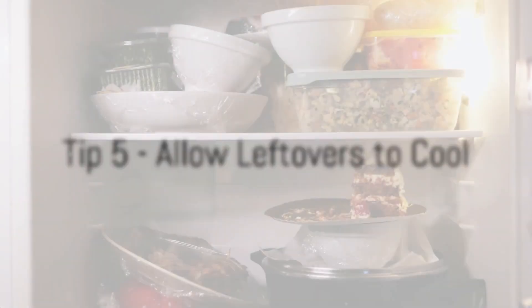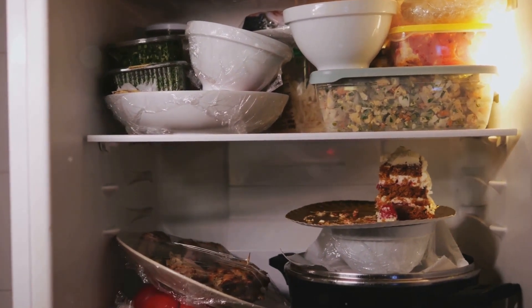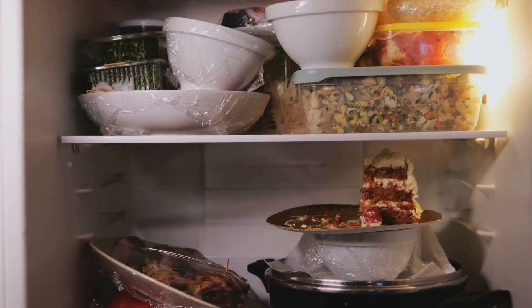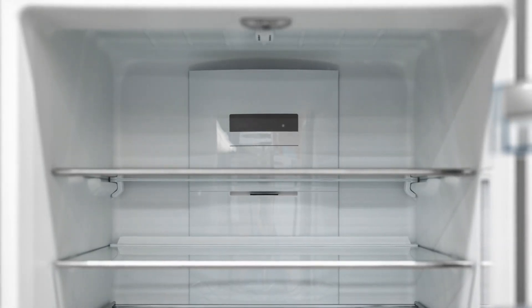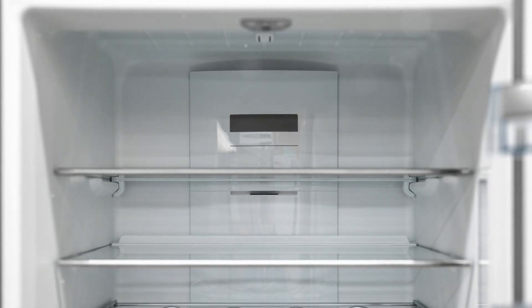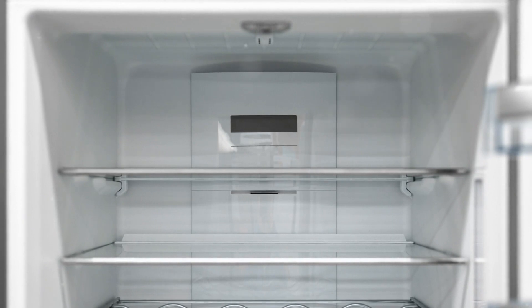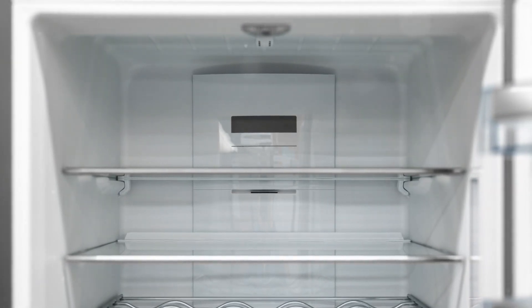Our fifth energy-saving tip is about leftovers. We all have them. But did you know that by simply allowing them to cool before placing them in the refrigerator, you can save on energy? When you place hot or warm food in the fridge, it raises the overall temperature inside. In response, your refrigerator has to work harder, using more energy, to bring that temperature back down. This not only increases your energy consumption, but also puts additional strain on your refrigerator, potentially shortening its lifespan.